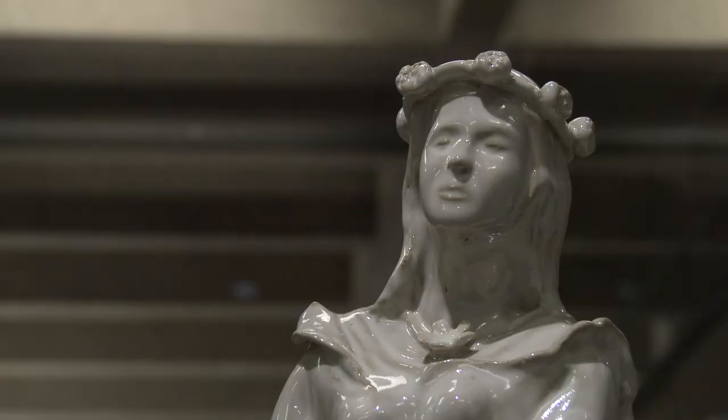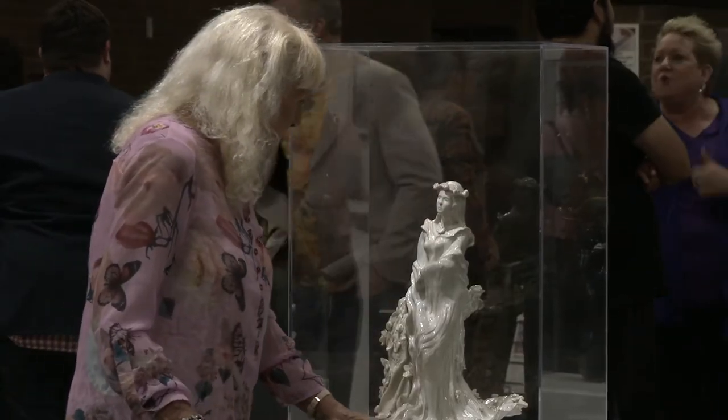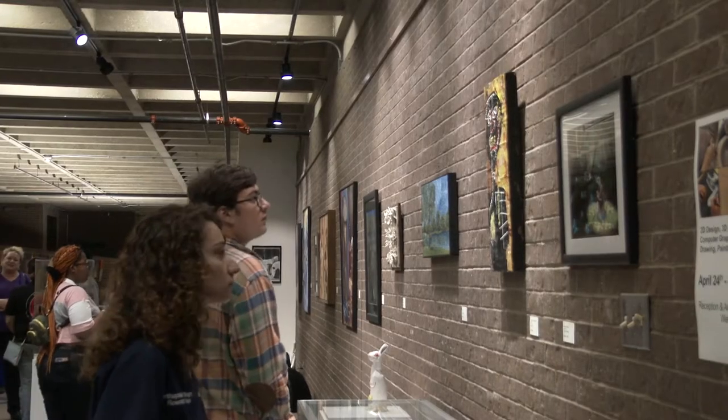I was always passionate about art from my childhood, but never got a chance. So I thought maybe now I can pursue my dreams. Faculty, student artists, and their families have gathered in the Northlake Art Gallery to celebrate their hard work.